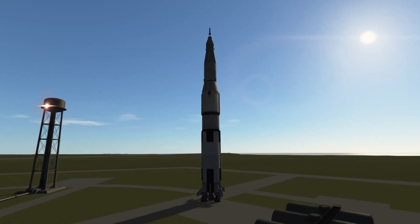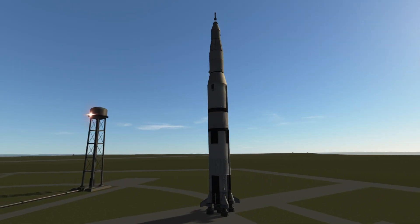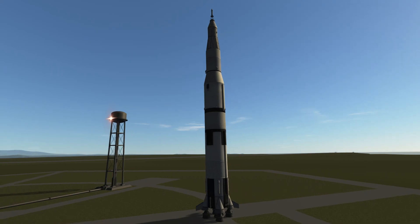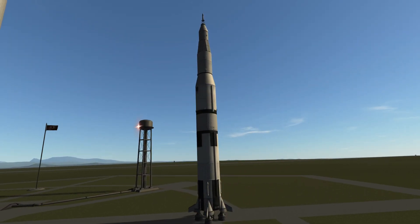Hello everybody and welcome. Today, 50 years ago, the Apollo 11 mission landed on the moon, and I decided to once again celebrate this historic occasion.